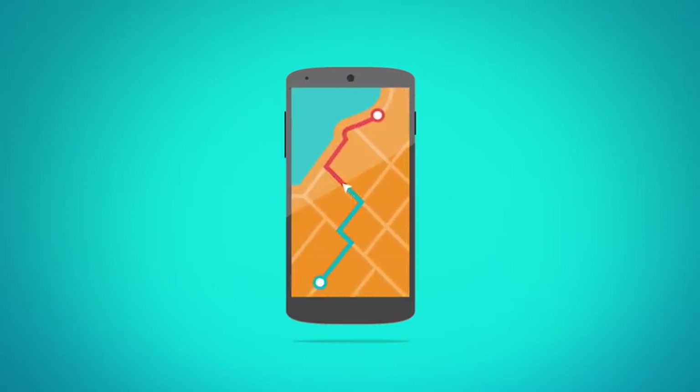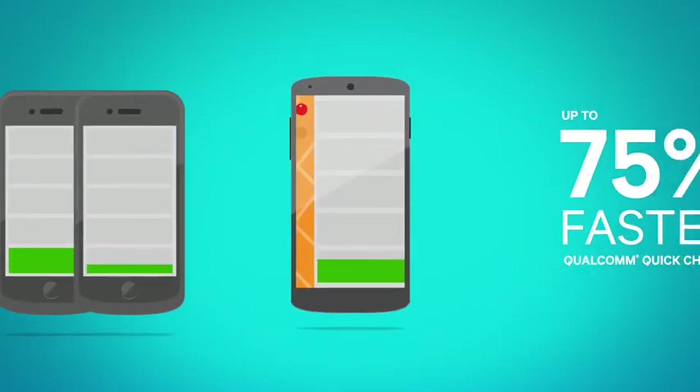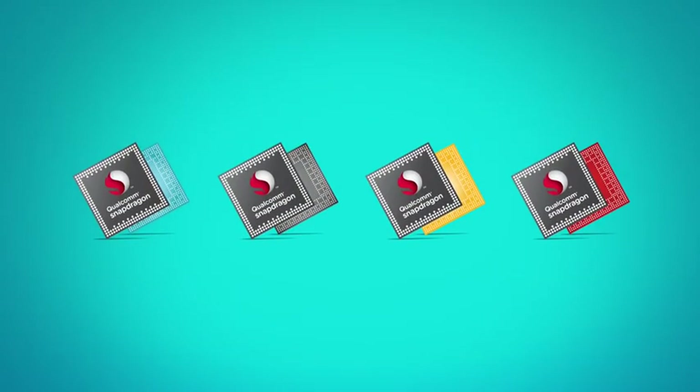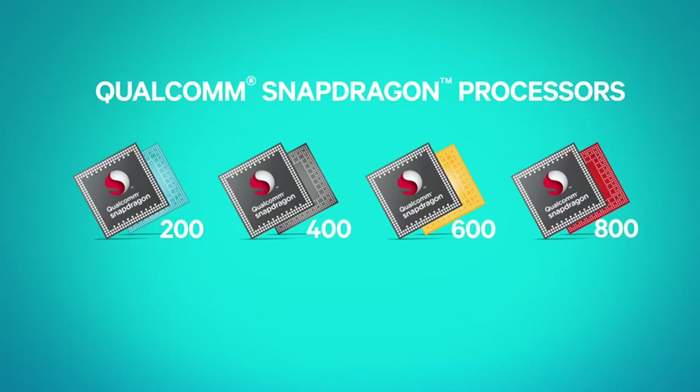That also means faster mapping and precise location accuracy, so you won't spin your wheels searching for directions. Even device batteries can charge up to 75% faster than conventional technology, making your life that much easier. A complete family of Snapdragon processors means there's a solution for virtually any mobile device user.